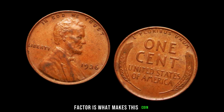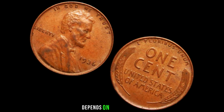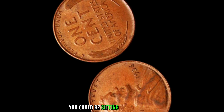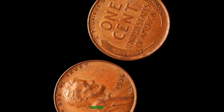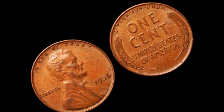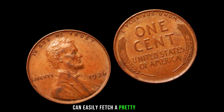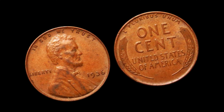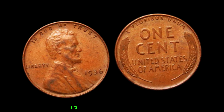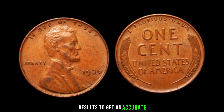This rarity factor is what makes this coin highly sought after by collectors. Like any coin, the value also depends on its condition. If you happen to have a well-preserved 1936 Lincoln penny without a mint mark, you could be sitting on a gold mine. The 1936 Lincoln penny without a mint mark in decent condition can easily fetch a pretty penny in the market — some have been known to sell for hundreds, even thousands of dollars. It's always a good idea to consult with a professional coin appraiser or check recent auction results to get an accurate estimate of its current value.